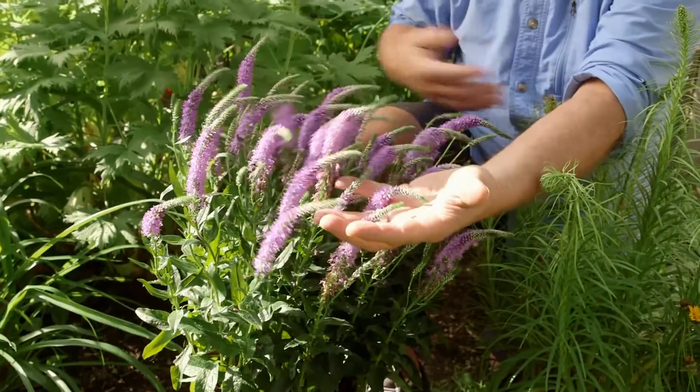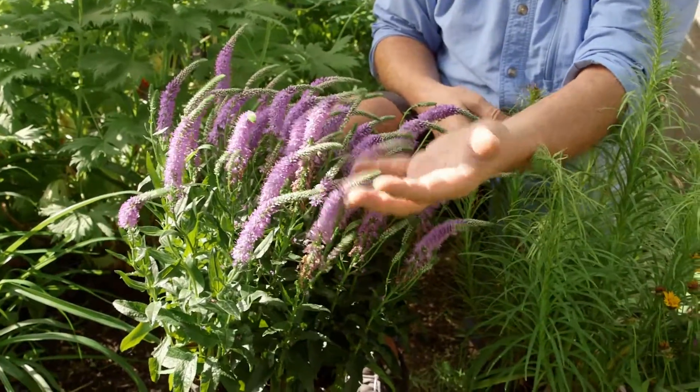This year I'm ramping up my game and putting in this beautiful veronica. This variety is called Purplicious — for obvious reasons — and it's in bloom mid-June, probably its season right through until the end of July, all through Canada.